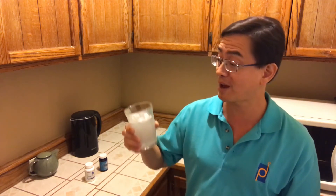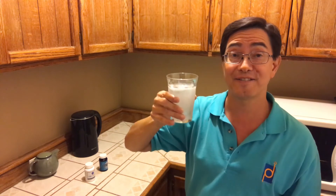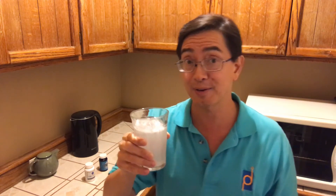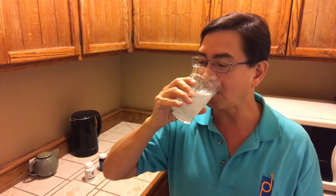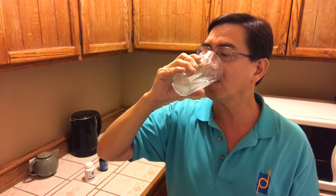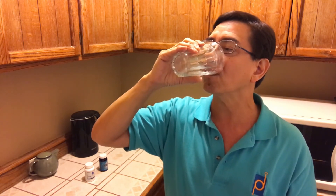I'll be covering hydrogen in greater depth in future videos. Now we are all finished fizzing, so I'm going to drink this down. And that's all there really is to it.